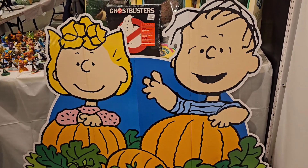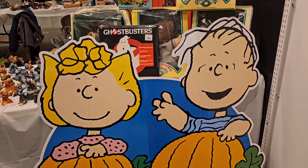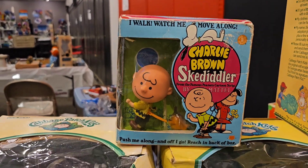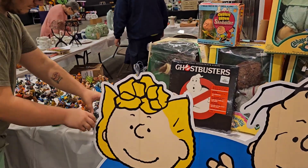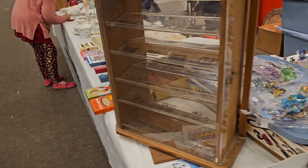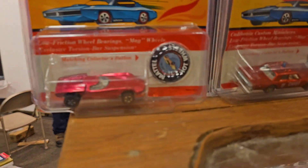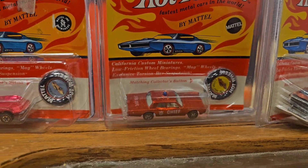Look at that — was that Linus and Lucy? That's pretty cool. Big cardboard cutout. Ghostbusters original soundtrack. We have Charlie Brown. Bunch of Cabbage Patch Kids. A whole mess of Skylanders. And right back here, a bunch of cars, including some red lines — look at that. Vintage red line cars. Awesome.